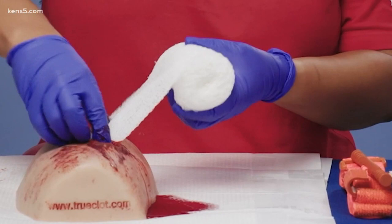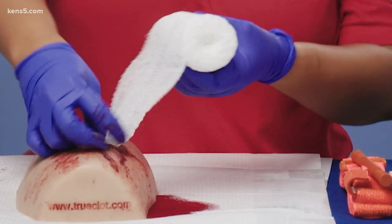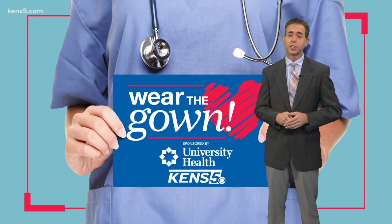You want to make sure and get every angle of that injury. For more on a demo of how to stop the bleed and for more information about University Health's Stop the Bleed classes and how to sign up, check out this story on kens5.com. Jeremy Baker, KENS 5.